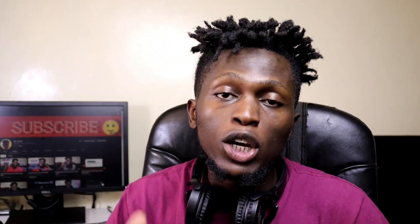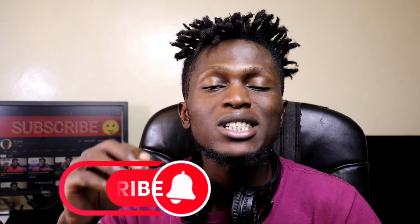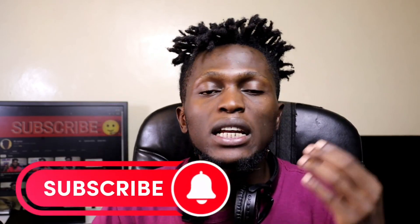What's up guys, welcome back to my YouTube channel. In this video I want to show you guys how you can protect your WhatsApp account from hackers. There are many circumstances where people are complaining that their WhatsApp accounts have been hacked.